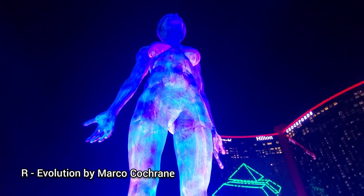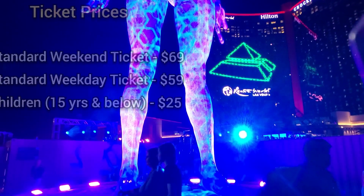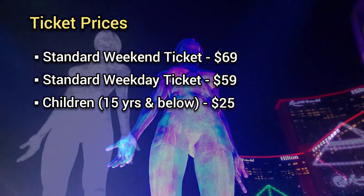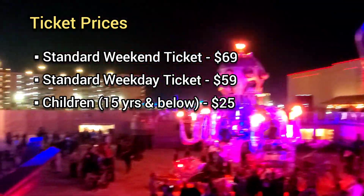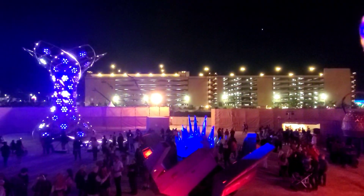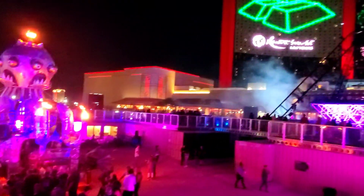If you've been to Park MGM, this piece looks like it could be related to their large sculpture called Bliss. Here are the ticket prices: standard weekend ticket for adults is $69 and $59 for weekdays. Children 15 years and below pay $25 for both weekdays and weekends. All ages are welcome from open until 10pm. Guests must have a valid government ID and be 21 years and above for entry from 10pm onwards.